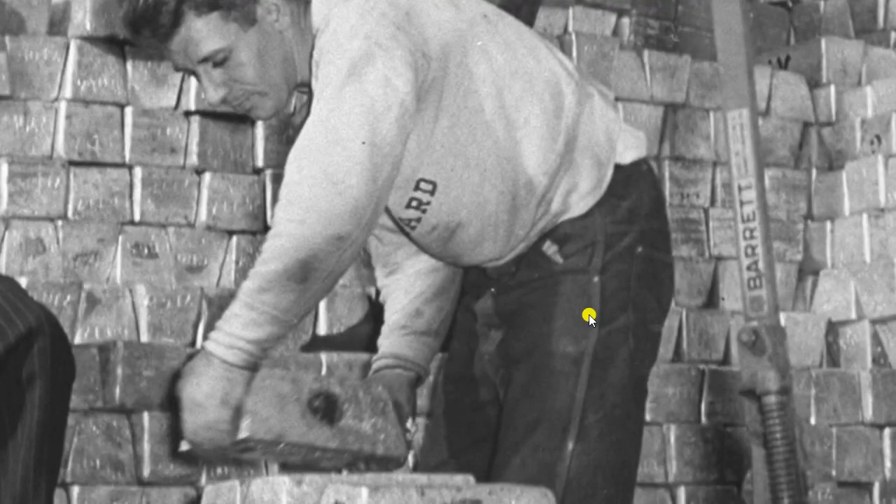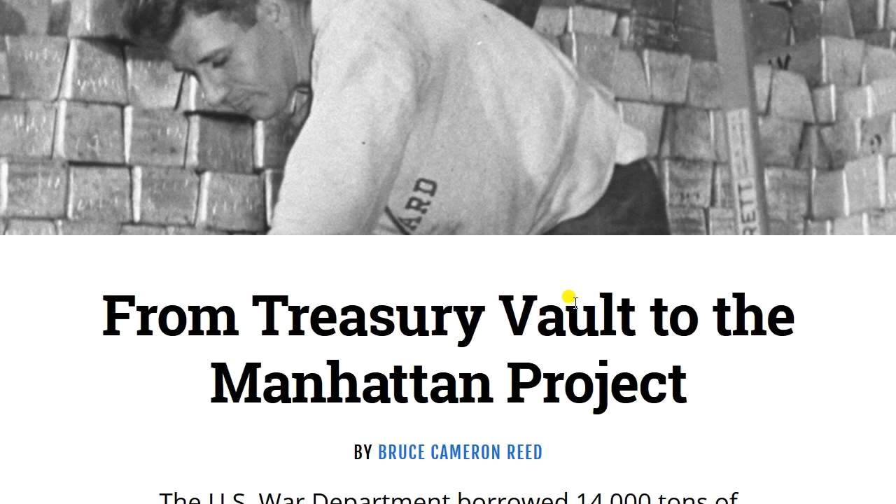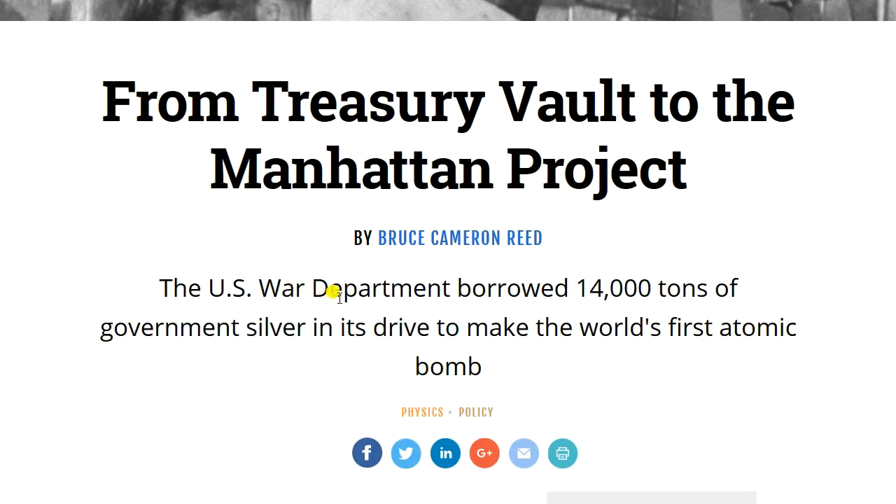Greetings, members of the Salvation Nation. What follows is a story of silver and one of its most intriguing uses from one of the most important events in modern history. Silver was taken and borrowed from the Treasury Department — this photograph shows silver bars being loaded up for this application. It's the largest use of silver in military history. From the American Scientist: 'Treasury Vault to the Manhattan Project' — the U.S. War Department borrowed 14,000 tons of government silver to make the world's first atomic bomb.